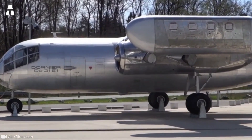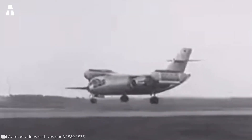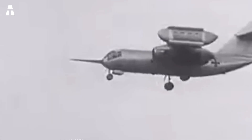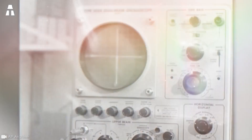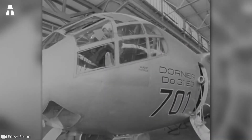The Dornier D031 is the world's most famous vertical jet transport prototype. The adventure began in 1962, when Dornier was commissioned to develop an aircraft for transporting troops in combat zones. The project was commissioned by the Luftwaffe, the German Air Force. At this point in history, vertical jets represented the future of combat aviation.